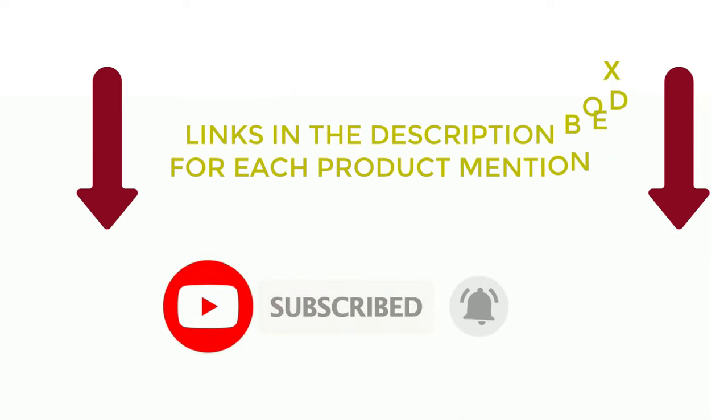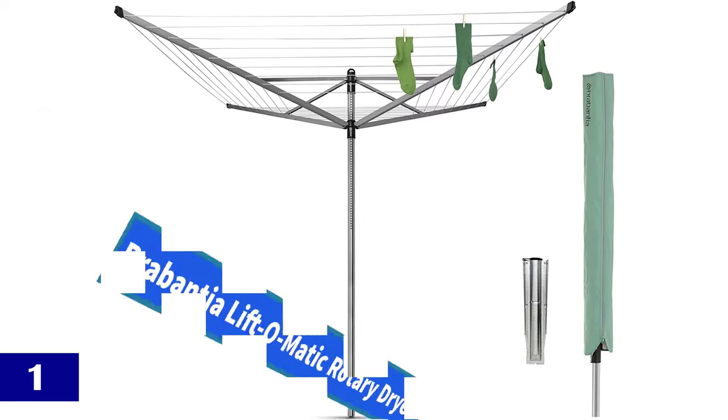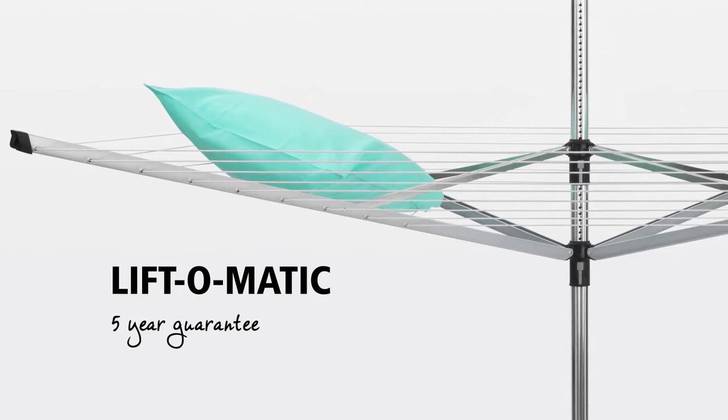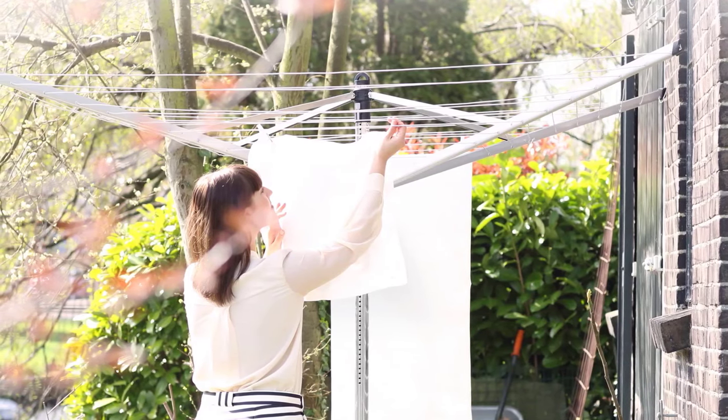After researching the options, we present the best clotheslines or the best outdoor umbrella drying rack. Number 1: Brabantia Lift-O-Matic Rotary Dryer. After comparing different products for umbrella clotheslines, the Brabantia Rotary Dryer hits the highest points for most of the features.